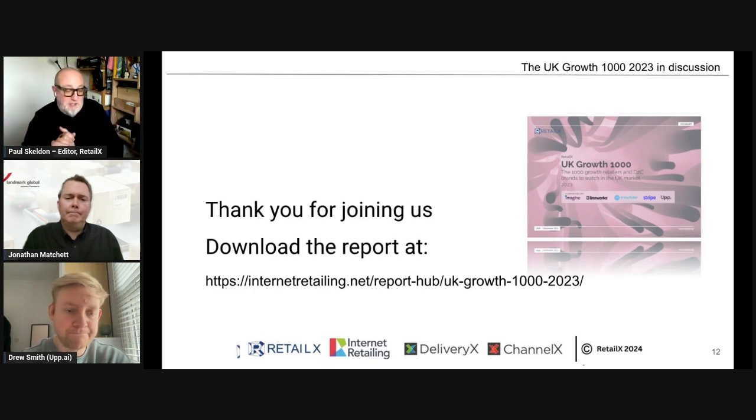I think that's a nice upbeat point on which to draw things to a close. Jonathan, Drew, thank you very much for joining us and for sharing those really interesting insights. There's a lot to take away for people running smaller e-commerce businesses — some challenges, some opportunity ahead, and some great ideas and solutions. For those watching, you can download the report at the link on screen. Do feel free to get in touch with any comments. Thank you everybody for watching — see you again soon.